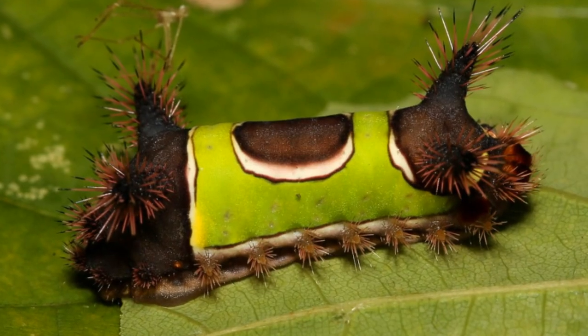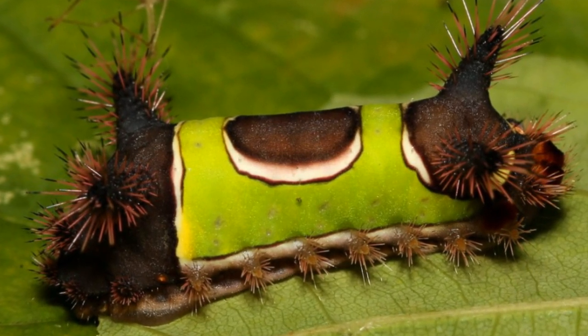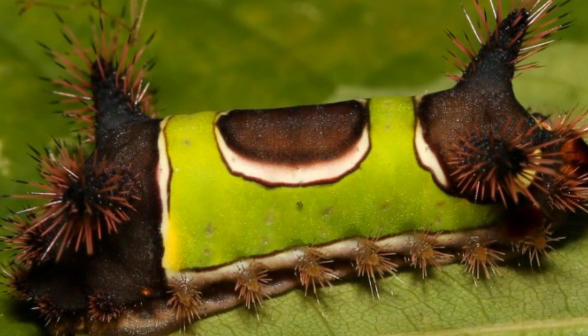This caterpillar is the larval stage of a moth called Acaria stimulea, a member of the family Limacodidae, also known as slug moths, because the larval stage of these moths strongly resembles slugs.